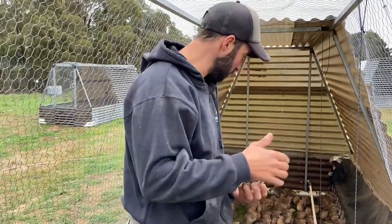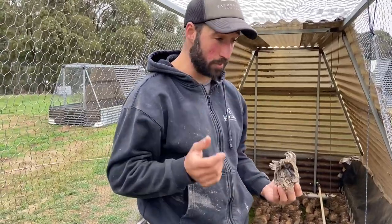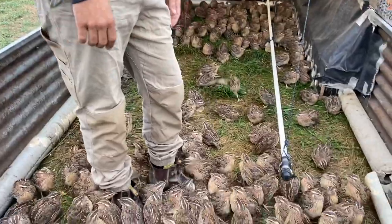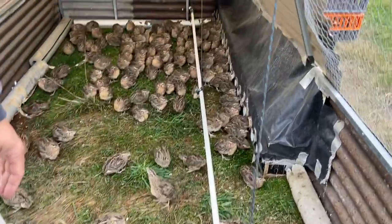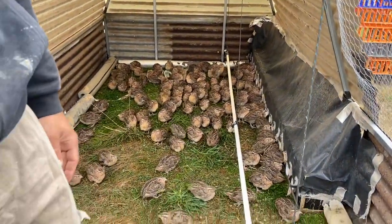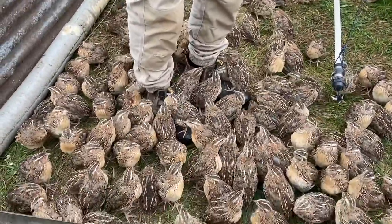These guys have only been here one night with no dramas. It's been cold, windy, and wet. But this is a bird that only really came into a production model about 800 years ago — there's not thousands of years of history growing these things commercially. They've still got a lot of wild instincts and they do really, really well out here on the pasture.